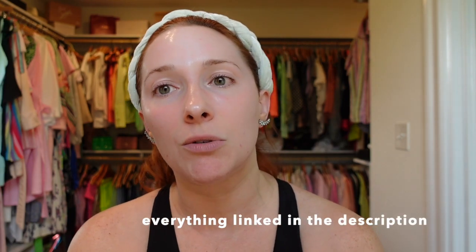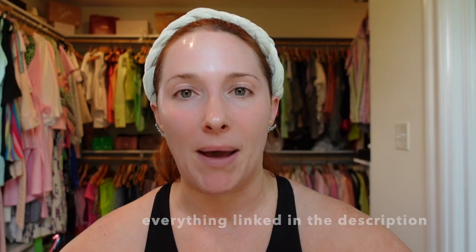Hey guys, welcome back to my channel. Thanks for joining. I have been talking for a while now about microneedling my skin at home and I've got a lot of questions about how does it work, how do I use it. So I wanted to do this video as kind of a tutorial. I'm gonna show you the device I'm using, how I use it, and talk about the different benefits of a microneedle roller.